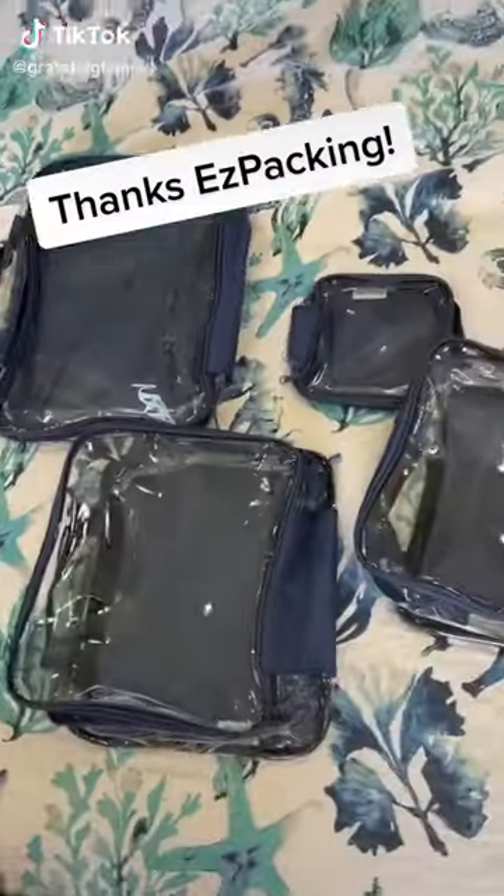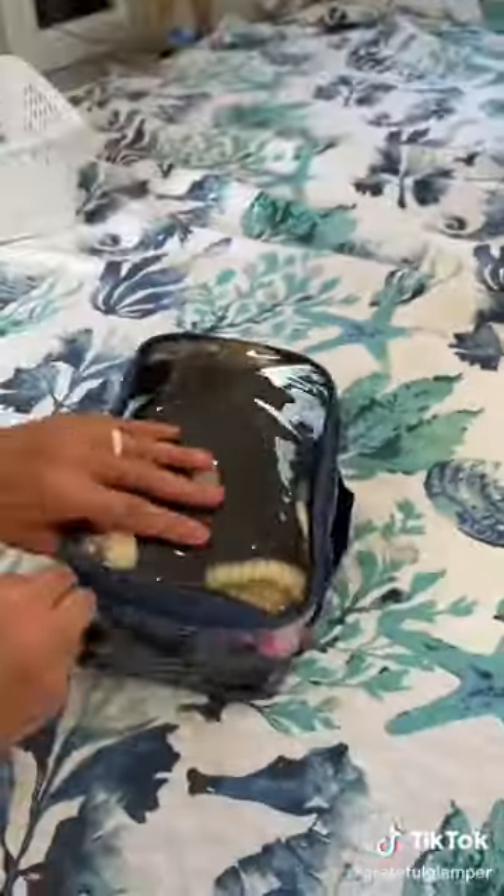I'm loving these packing cubes from Easy Packing for RV Life. They make things so much easier. Things like hats and gloves you don't use all of the time, so you need to be able to store them away when they're not in use or off season. I put these under the bed.